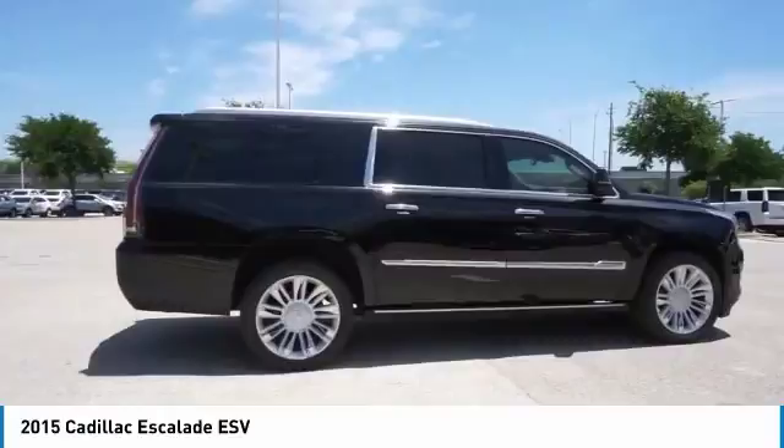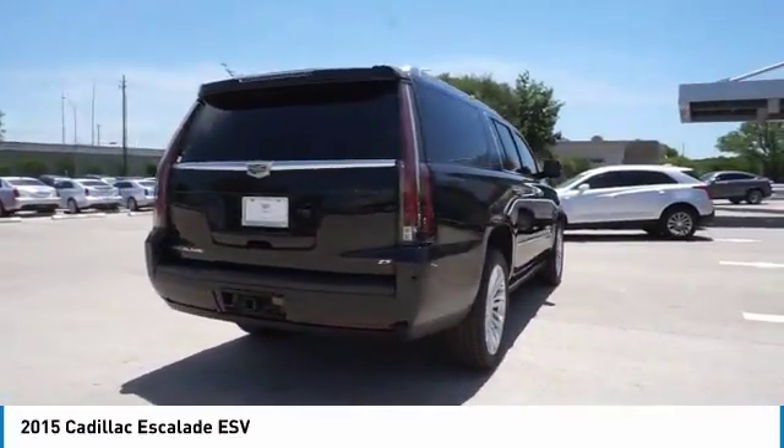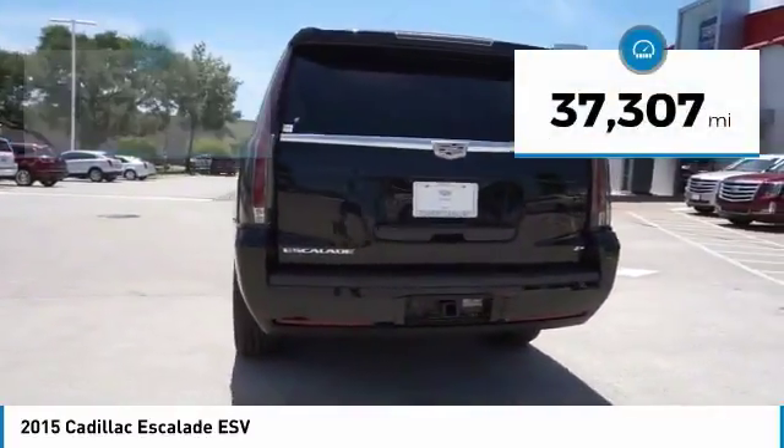Classy and powerful, it looks great for a night on the town, or can haul everything needed for a weekend getaway. This vehicle has less than 40,000 miles.